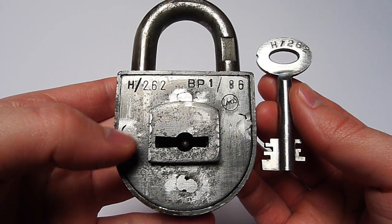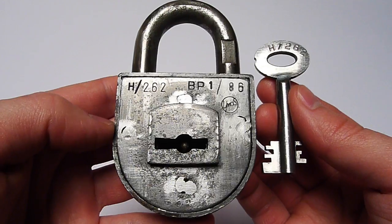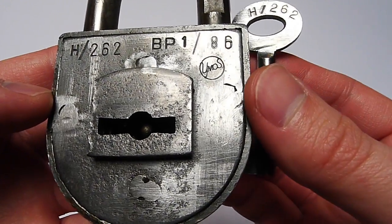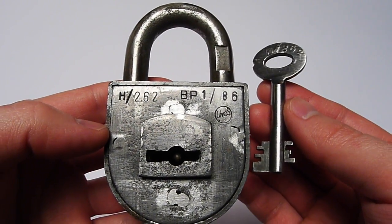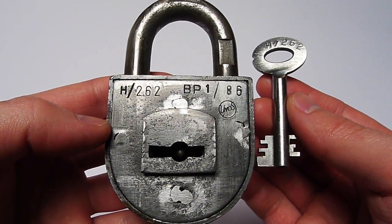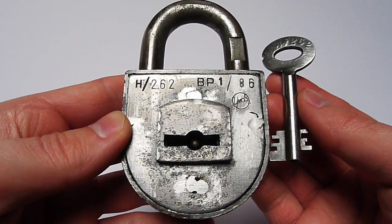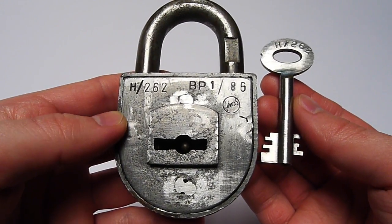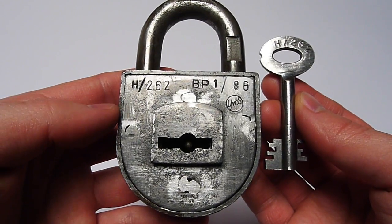The Bundespost or the Reichspost had the plans for these padlocks and provided companies — in this case UMOS, or companies like Baudepanzer who were into producing locks, safes, or metal things — with these plans. They would say: we need a thousand of those padlocks, please produce some for us.